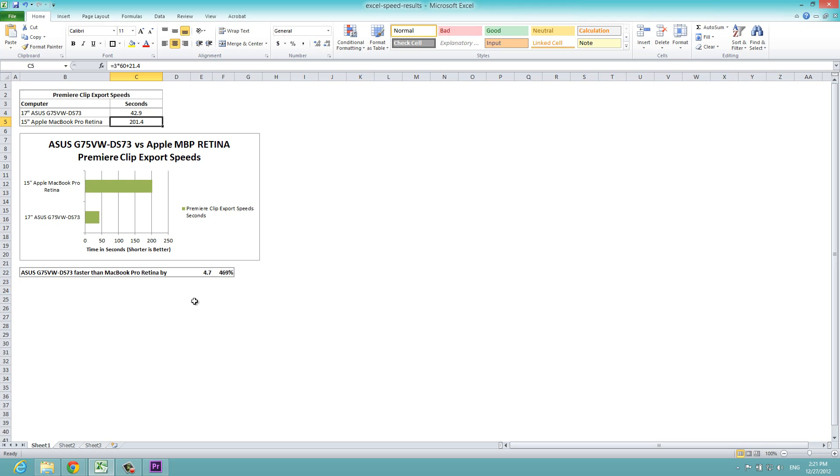This meant that the Asus was 4.7 times — or 470% — faster than the Apple MacBook Pro Retina. This was due to two things: the video card, and the dual SSD drives in RAID 0 configuration on the Asus, which provides faster read and write times. In conclusion, when it comes to video editing, there really is no comparison between the Asus G75 and the Apple MacBook Pro Retina, at least within Adobe Premiere. Hopefully you enjoyed this comparison and we'll see you in the next video.